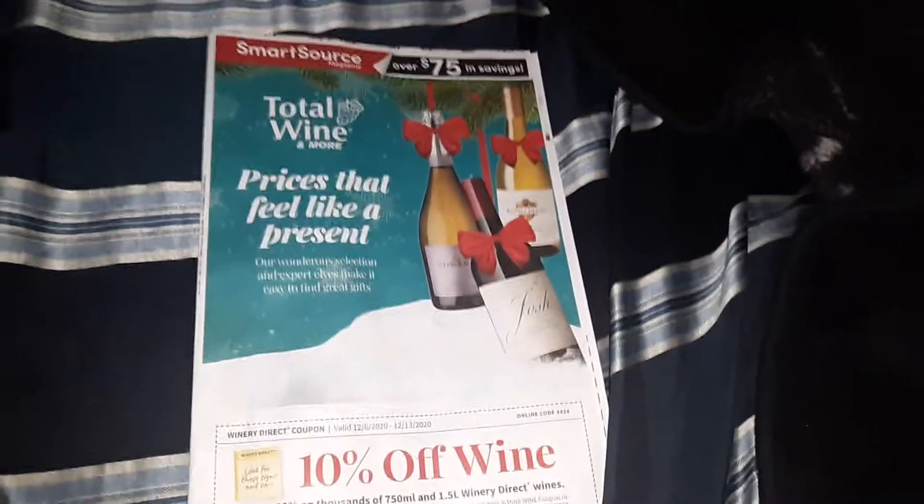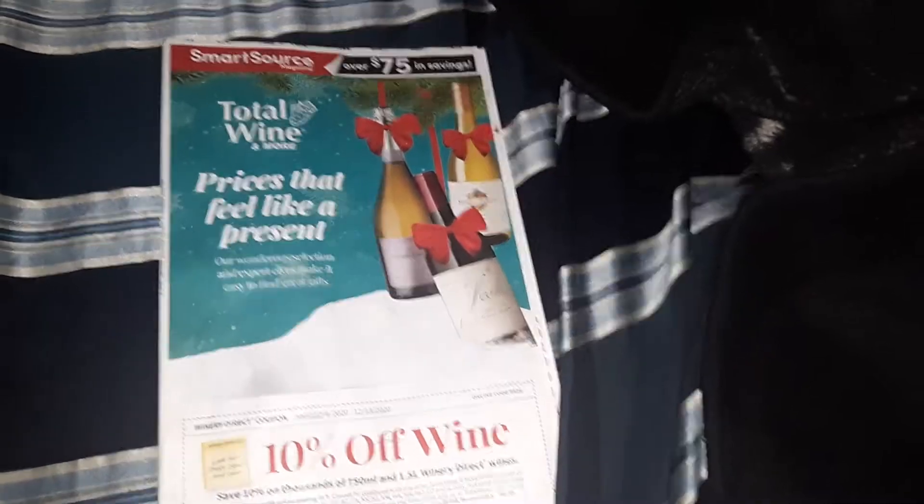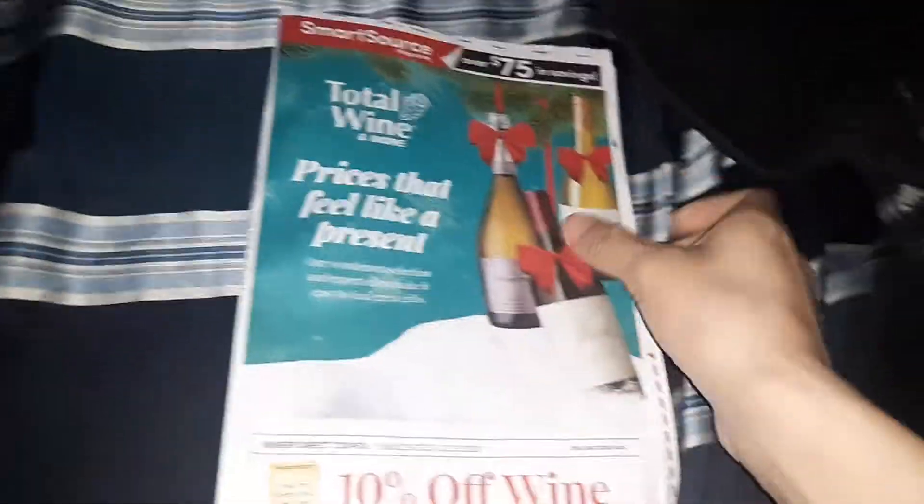Hi there! Welcome back to Couponing with Secret! Okay, let's start with the video already.